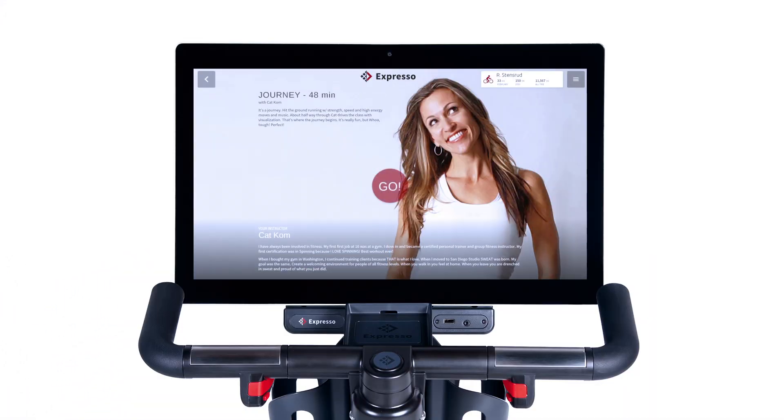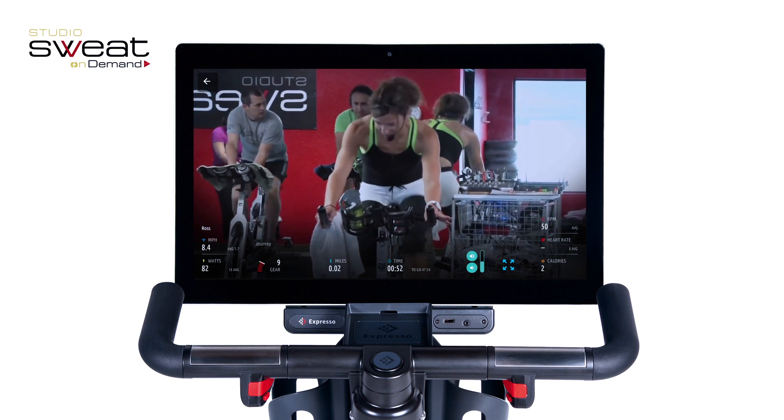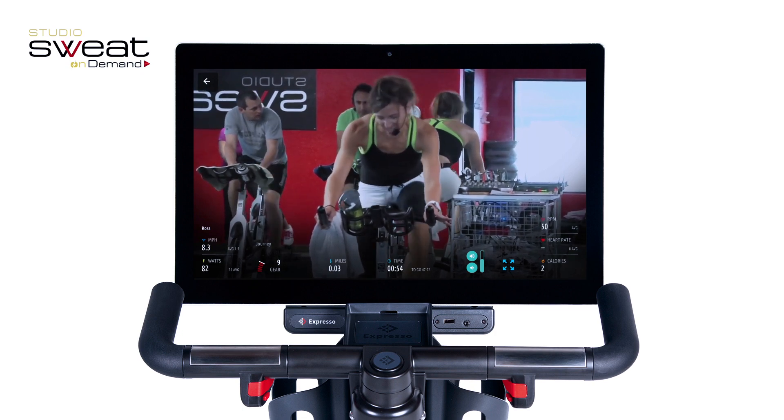Studio cycling enthusiasts, kick your workouts up a notch with Studio Sweat On Demand. New classes from elite coaches are delivered every week right to your bike.